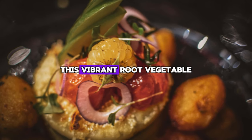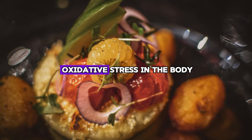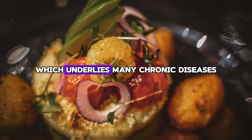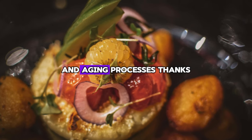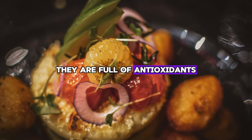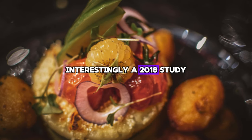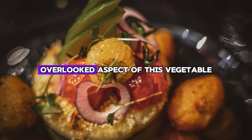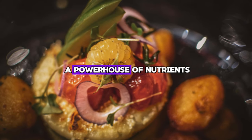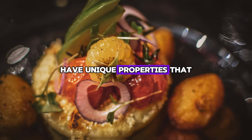Number two: Beet. This vibrant root vegetable is known for its profound health benefits, especially its ability to relieve oxidative stress in the body. Oxidative stress is similar to biological rusting, which underlies many chronic diseases and aging processes. Thanks to its rich color, beets are not just for show — they are full of antioxidants that help fight this oxidative damage. Interestingly, a 2018 study shed light on an often overlooked aspect of this vegetable: the leaves and stems. While beets themselves are a powerhouse of nutrients, the study highlighted that the leaves and stems have unique properties that benefit liver health.